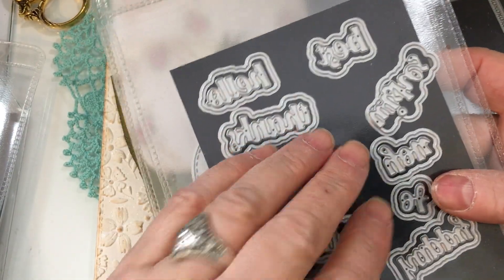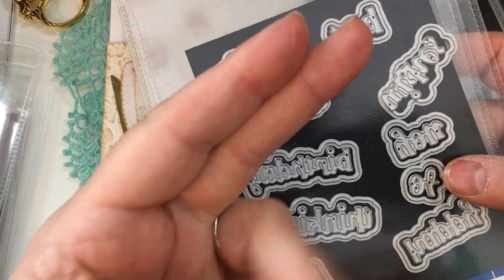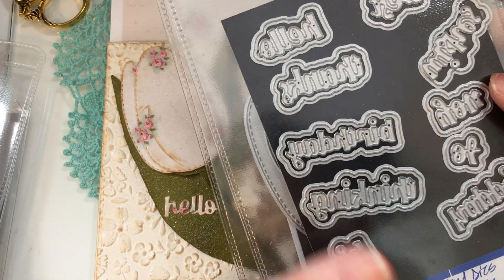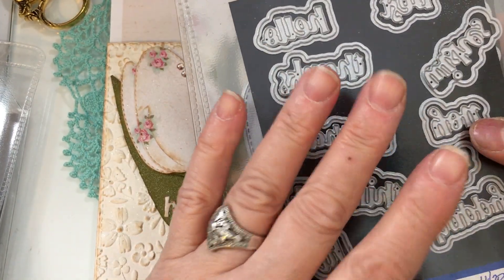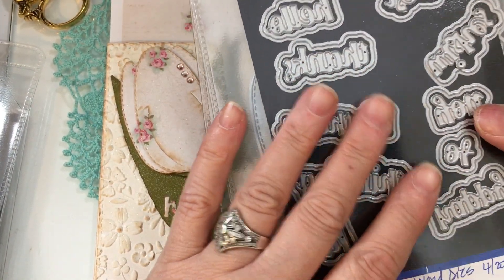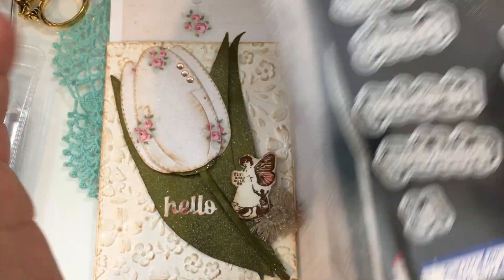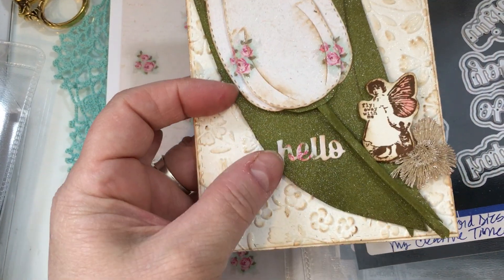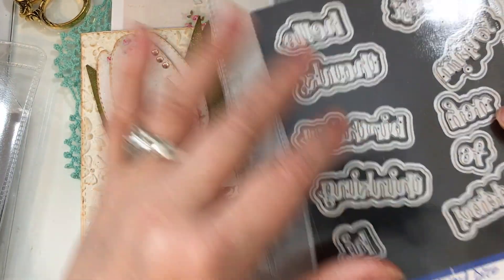Emma, if you're watching tonight, I would love it if you would do a tiny word die set with mom, sister, brother, uncle, aunt, grandma, grandpa — I think that would be wonderful. I was wishing I had it while doing my projects because I would have loved to use it for Mother's Day. I just love the size of these word dies. The shadows are nice to have, especially if you're trying to make something pop from the background.